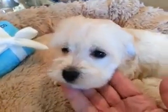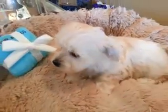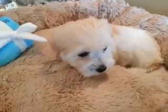Look at that face — how can you not fall in love? It's just beautiful. So come to Palm Beach Puppies in Boca Raton and take a look at our Maltipoo.